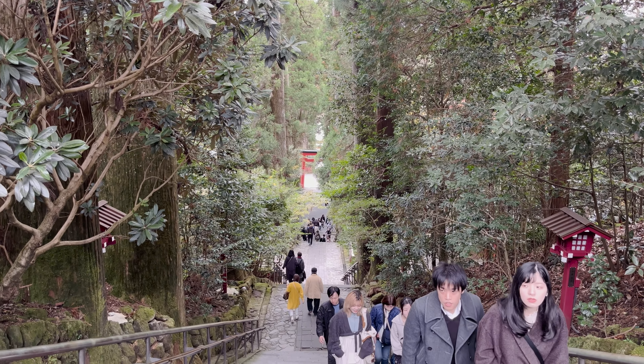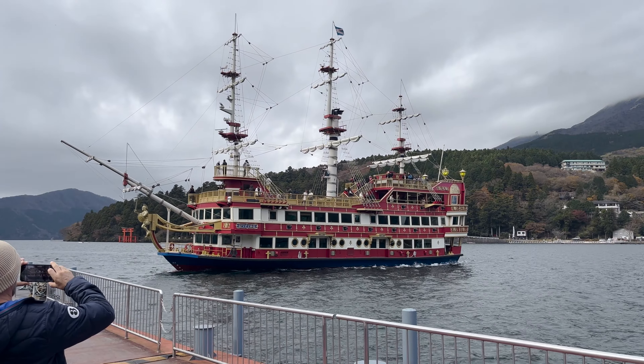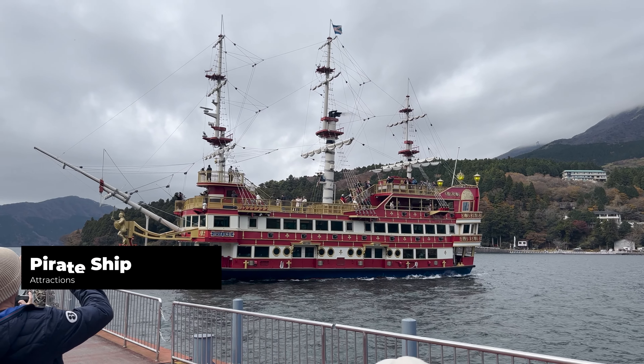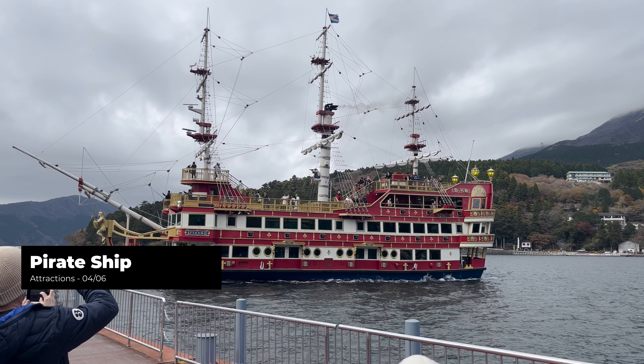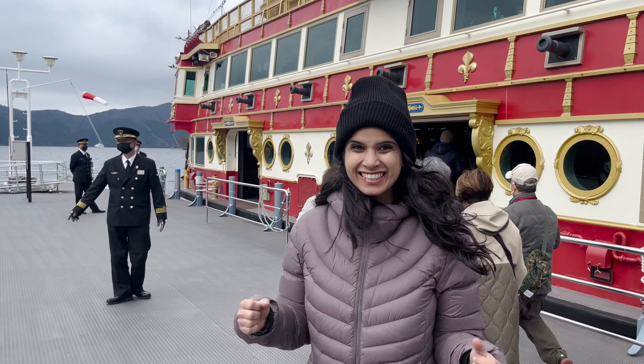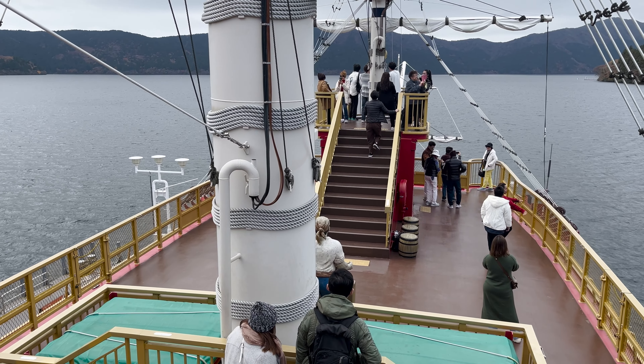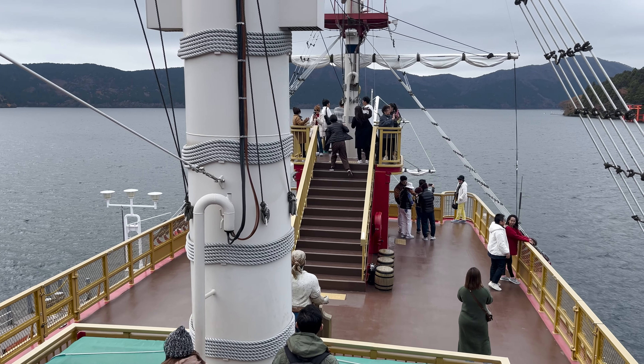After visiting the shrine, it's time to head back to Lake Ashi where I am going to hop on a pirate ship which would take me from one end of the lake to the other. One to two ships leave every hour and it will take you across the lake in 30 minutes. This pirate ship cruise is fully covered in the Hakone free pass.